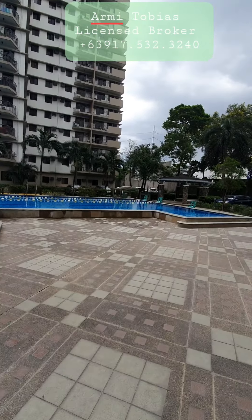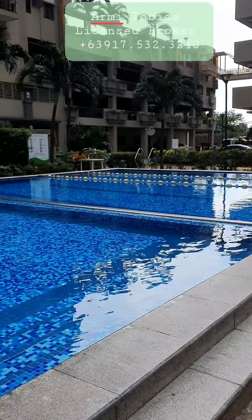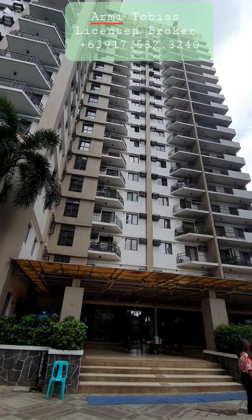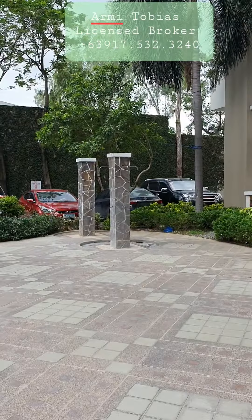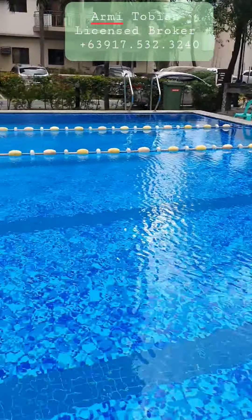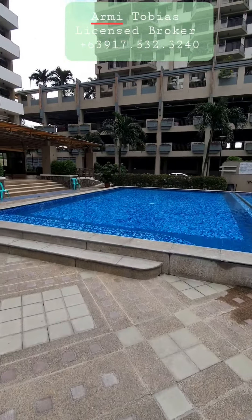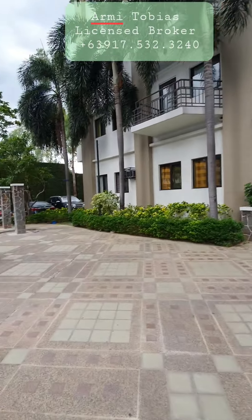This is the pool area. It's in the middle of the three buildings. This is Belmira building. They have a shower here. They only have one pool.